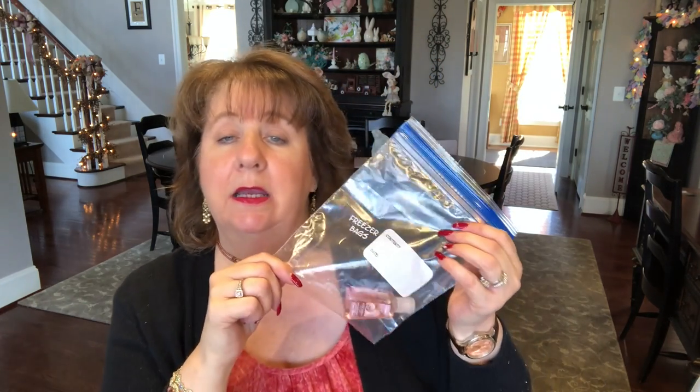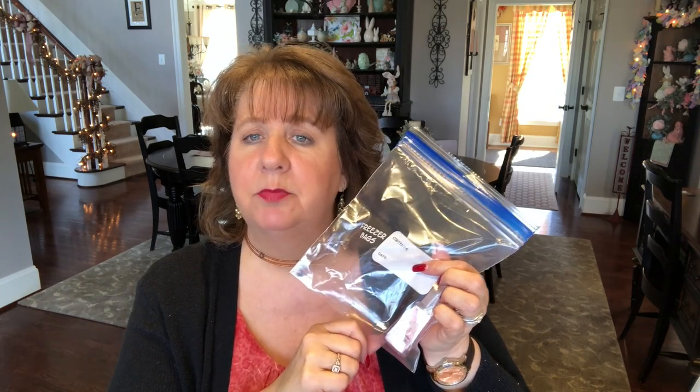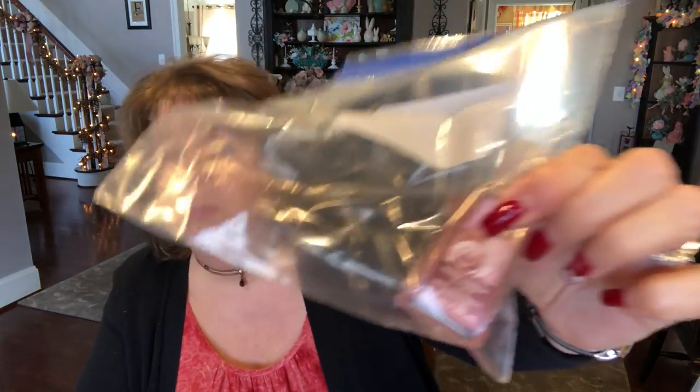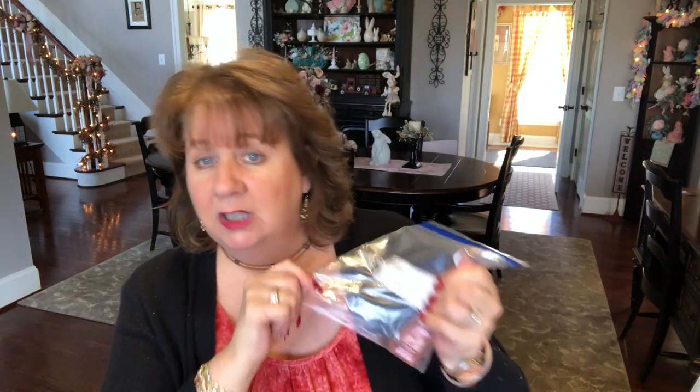I'll take my quart Ziploc bag. Per TSA rules, all liquids need to be three ounces and below and in a Ziploc bag. I'll take one quart bag, and the only liquids I really have right now are hand sanitizer and Warm Vanilla Sugar from Bath and Body Works. I might have a lotion to put in there too.